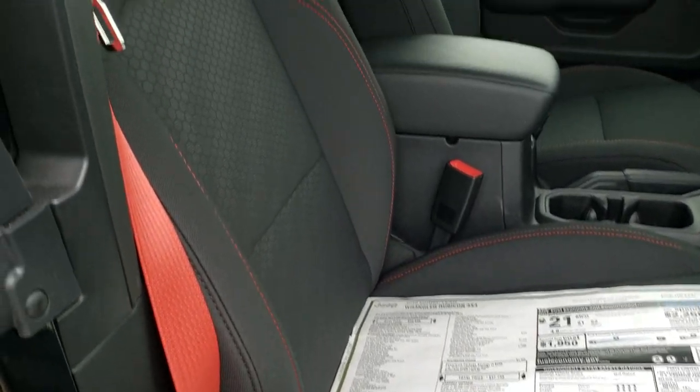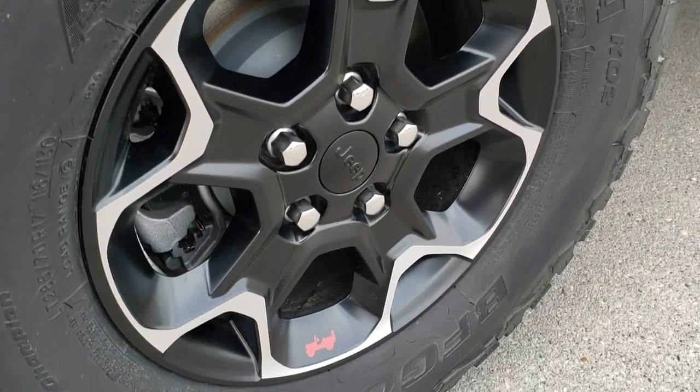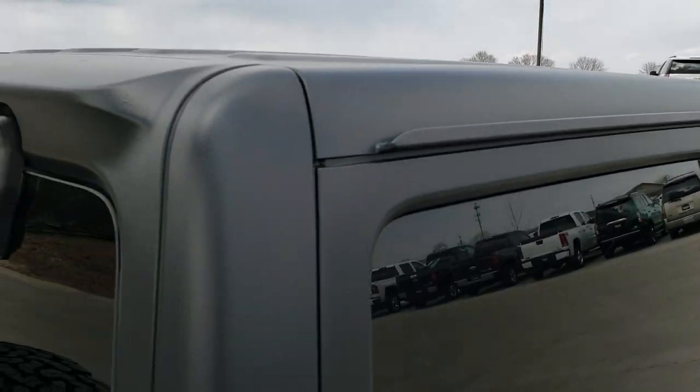There are those red seat belts, and you also get the red stitching in the seats. Coming around to the driver's side — four-wheel disc brakes on all the Wranglers. There's the 3-piece hard top: you have two front pieces and then this back piece lifts off as well.